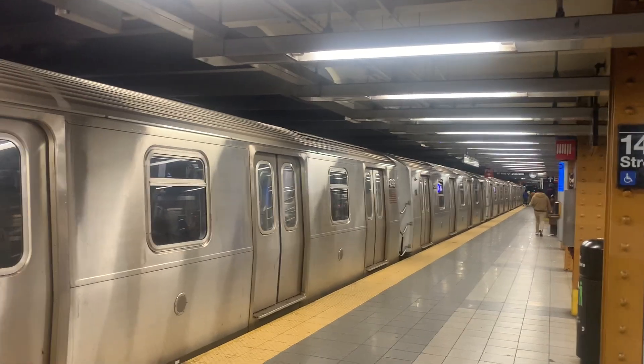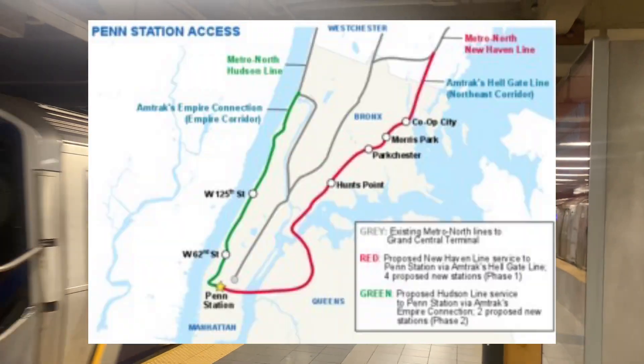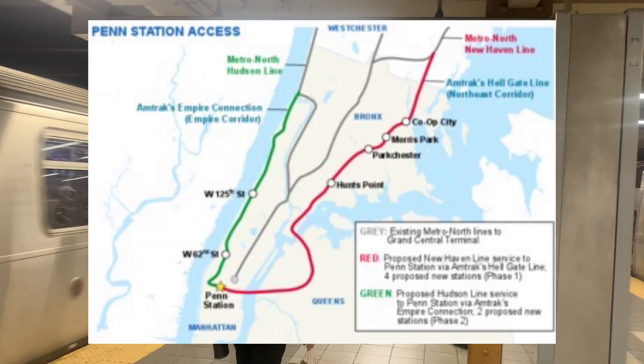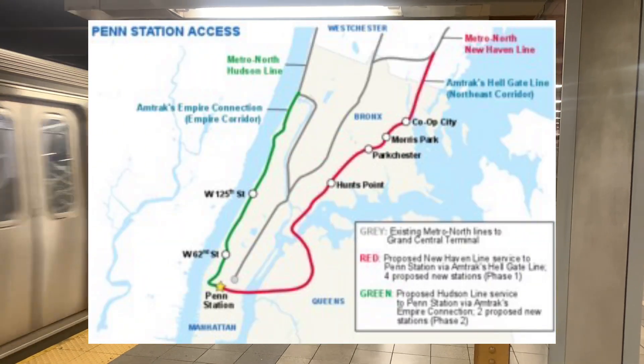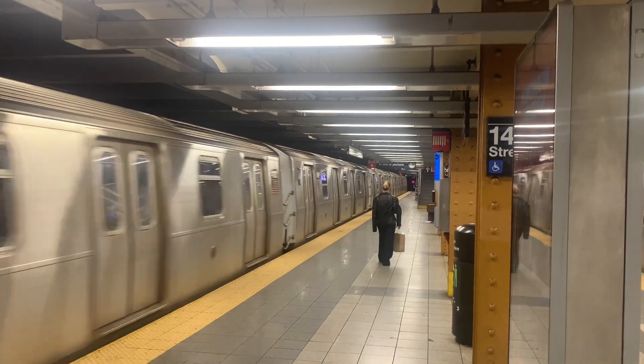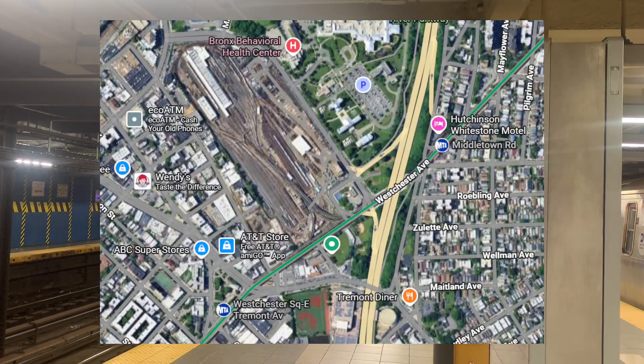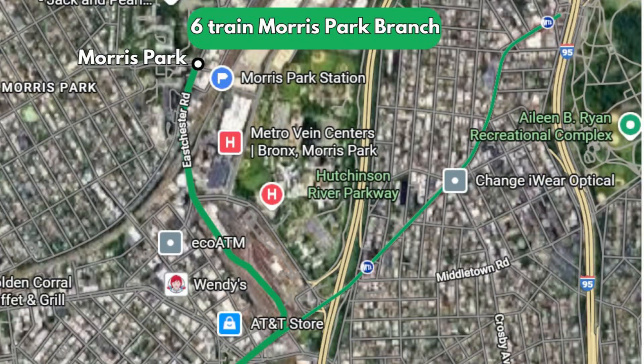Next, we will look at yard extensions in the Bronx. The MTA is currently building Penn Access, which will bring four new Metro-North stations into the Bronx. However, not all of them have a subway connection. One is the Morris Park station, which is not far from the Westchester Yard of the 6 train. We could create a branch of the 6 train that runs through Westchester Yard and then along East Chester Road to Morris Park Avenue, where the Morris Park Metro-North station will be located.